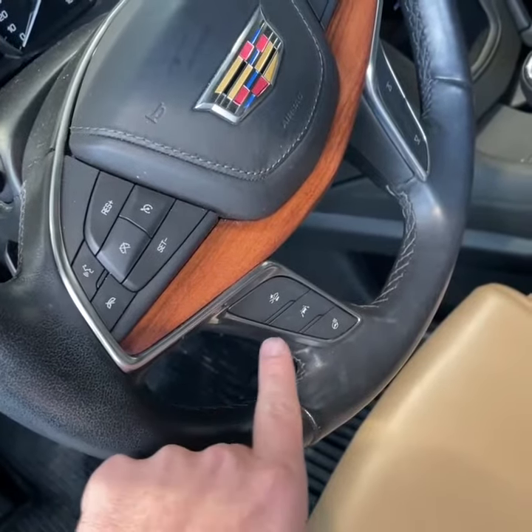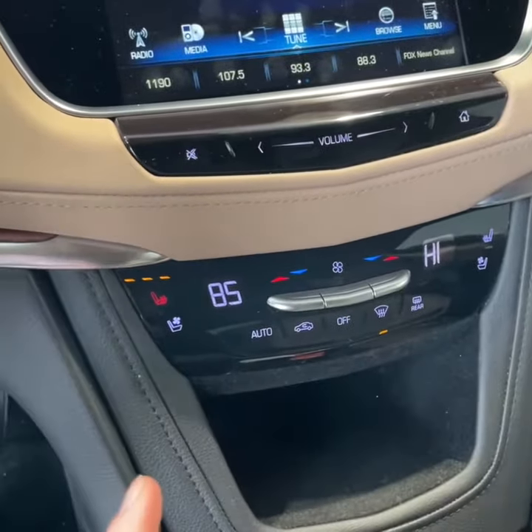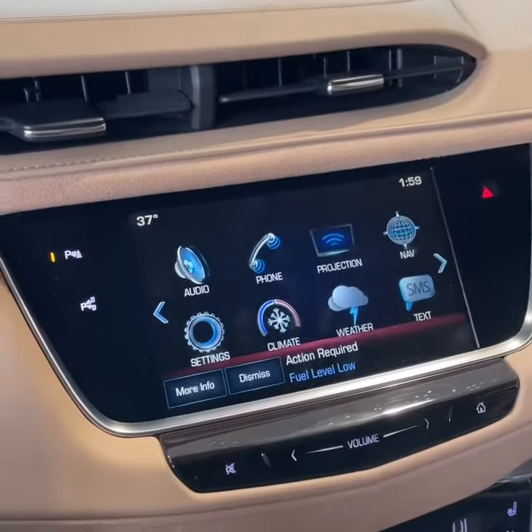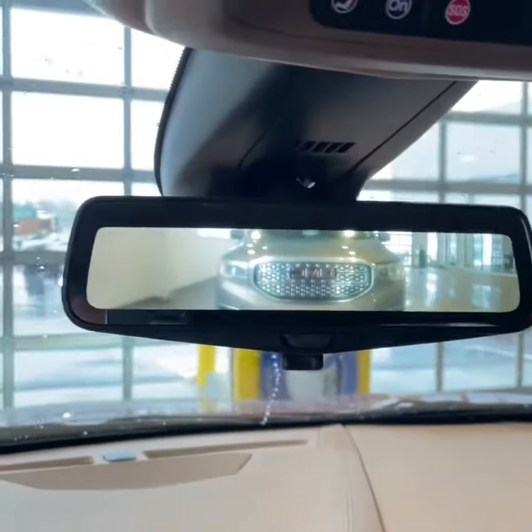Adaptive cruise control, lane keep assist, lane departure warning, heated steering wheel, full climate control, heated and ventilated seating, Apple CarPlay, Android Auto, navigation. Every certified pre-owned XT5 Cadillac comes with a full tank of gas, and your rear camera mirror.